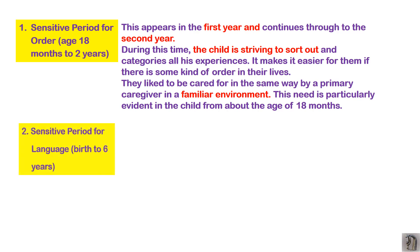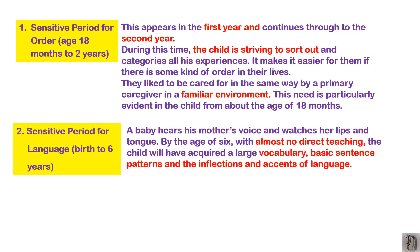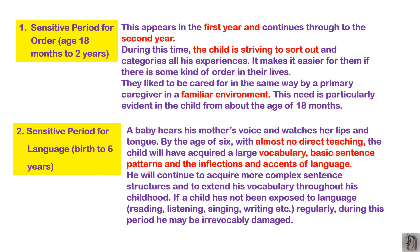The second sensitive period is for LANGUAGE, from birth to six years. The baby hears the mother's voice and watches her lips and tongue. By age six, with almost no direct teaching, the child will have acquired a large vocabulary, basic sentence patterns, and the inflections and accents of the language. The home is the first school. The child continues to acquire more complex sentence structures depending on how parents expose the child to language through reading, listening, singing, and writing.